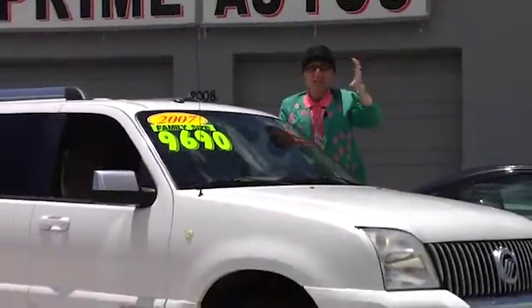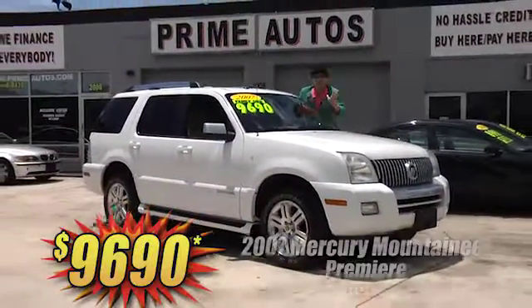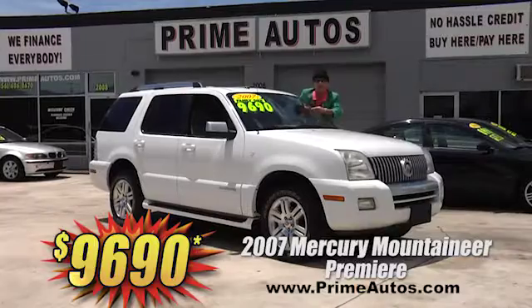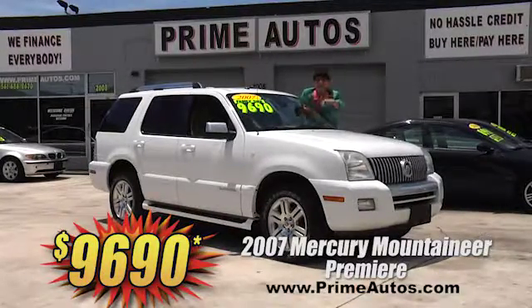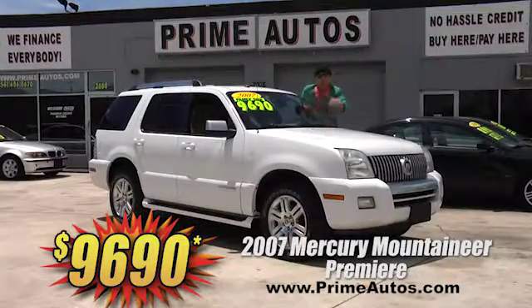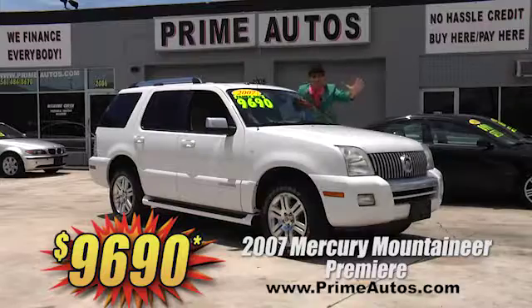Take a look at this beautiful Mercury Mountaineer Premier Edition with luxurious leather, third row seat, dual headrest DVD player, running boards, alloys, and so much more. All this for only $9,690.